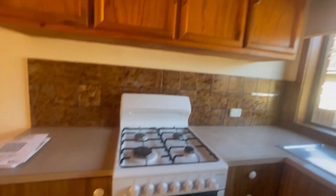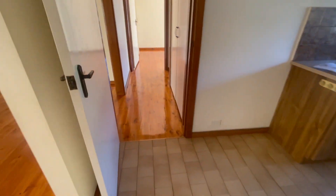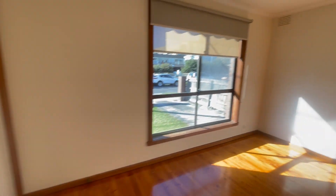Back through the kitchen, we've got a linen closet, and the second bedroom also with built-in robes.